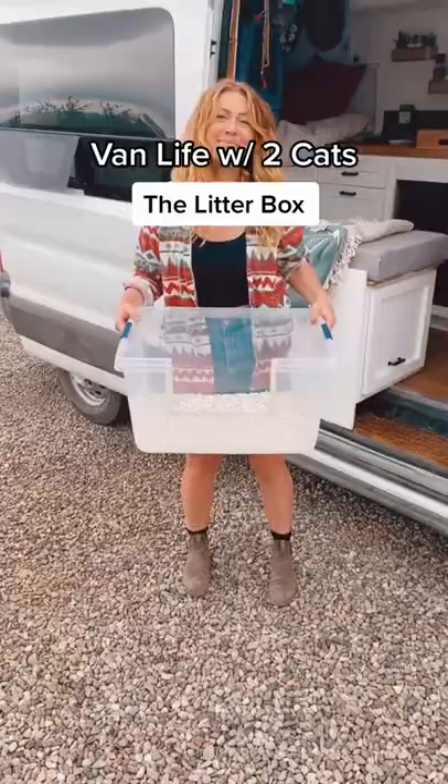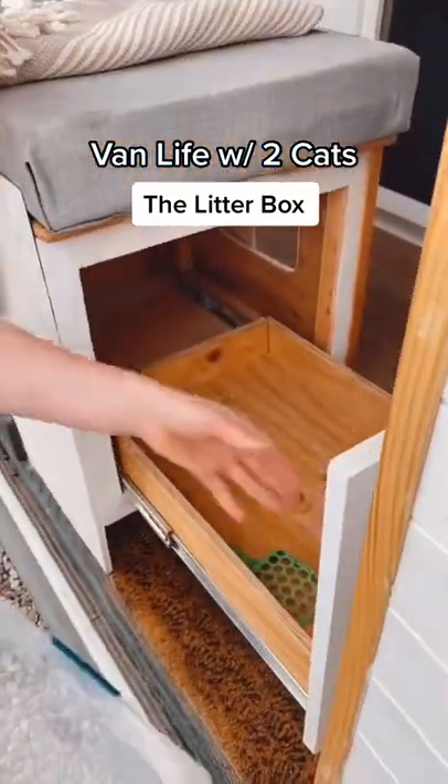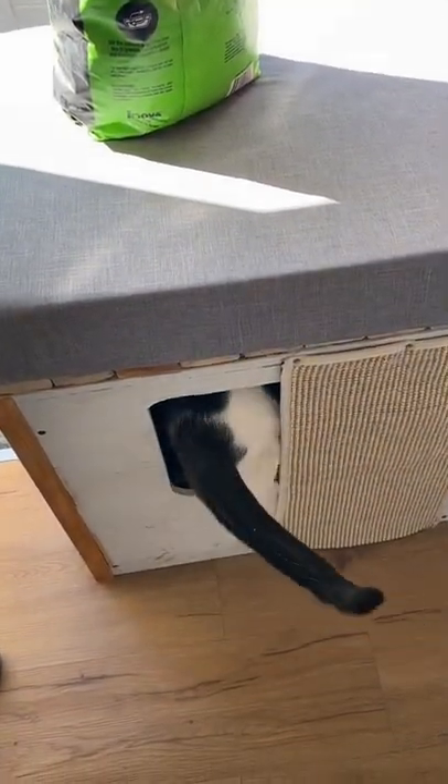Here's how my litter box works in a van with two cats. Since Atlas and Auto love potty karate, I wanted a tall litter box in an enclosed space. The box itself is a storage bin where I cut it to fit the entrance. To use the litter box, all my cats need to do is enter from the other side.